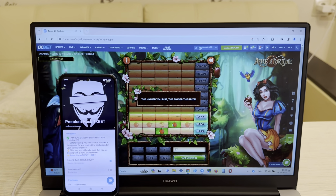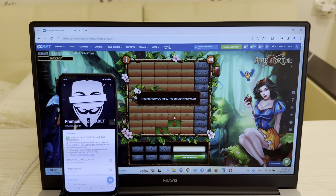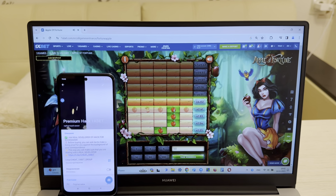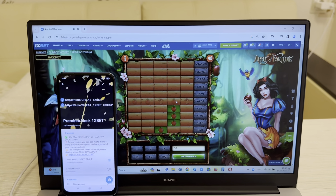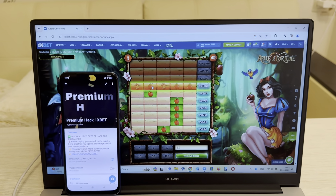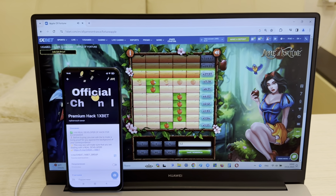Now I show you that my hack works. Install the extension, look — Apple of Fortune Hack for 1xbet, install. Now I place a bet and I show you how my hack works.